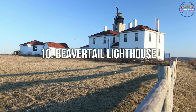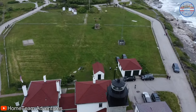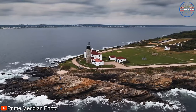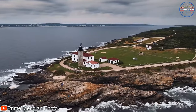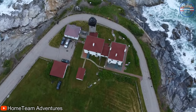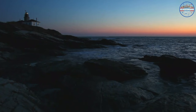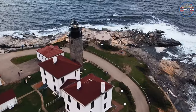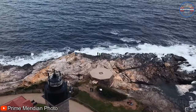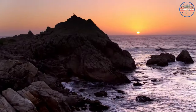Starting off our list at number 10 is Beaver Tail Lighthouse. Located in Jamestown, this iconic lighthouse has been guiding ships safely to shore since the late 18th century. Visitors can take a tour of the lighthouse and learn about its rich history while enjoying panoramic views of the Atlantic Ocean. The lighthouse has a museum that displays maritime artifacts, and the surrounding area offers great opportunities for fishing and hiking. A $5 donation is required to climb the tower, and from the top you'll have breathtaking views, feeling like you're in Maine, enjoying the rocky coast or a beautiful sunset.